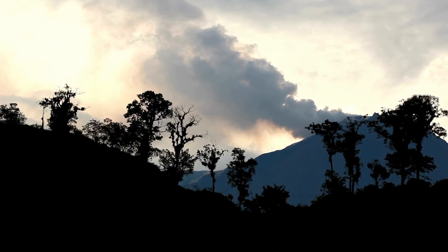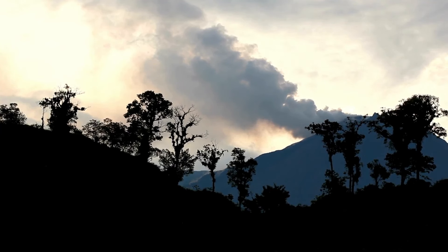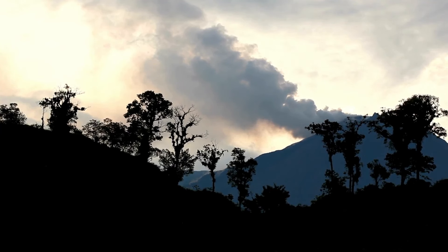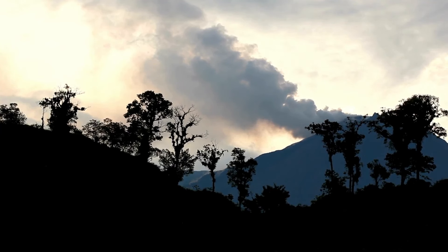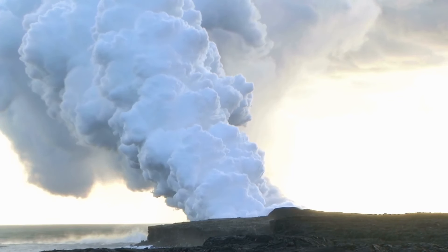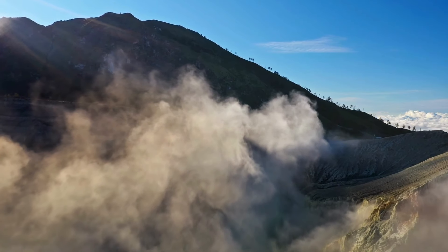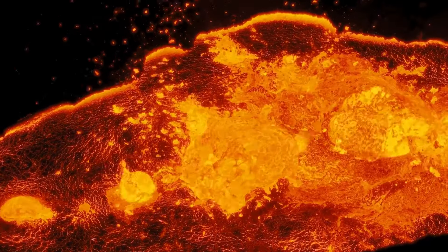During a volcanic eruption, protecting yourself from ash is critical. Wear masks and goggles to prevent inhaling ash particles and shield your eyes. Stay indoors as much as possible, and if you must go outside, cover your skin to avoid irritation from falling ash. It's also important to have an emergency kit ready, including water, non-perishable food, first aid supplies, flashlights, and extra batteries. Keep a battery-operated radio handy to receive updates from local authorities. Social media channels and official websites are also valuable sources of information during a crisis.